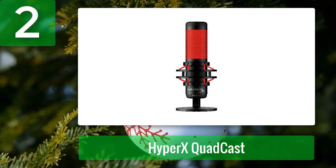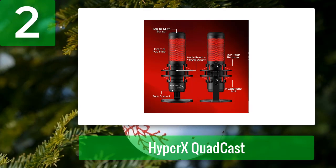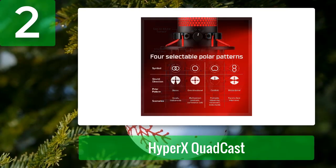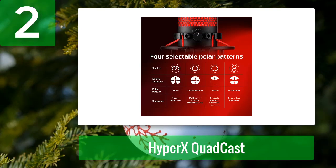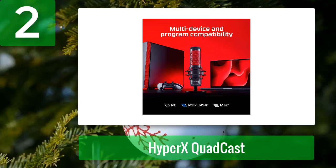Coming in at number two: HyperX QuadCast. The HyperX QuadCast is a gaming mic that performs great for ASMR recordings due to features like high precision control and an anti-vibration shock mount. The USB condenser mic is plug-and-use, which is great for beginners. It has several polar patterns making it a multi-purpose device, combined with good audio quality. The frequency range is wide and sensitivity is great at -36 dB. The package includes a USB cable, shock mount, and adapter for boom stands.